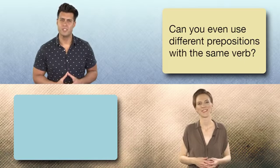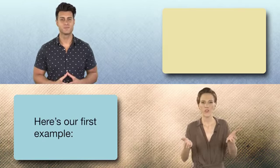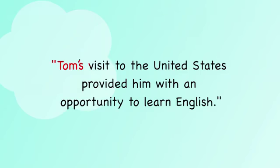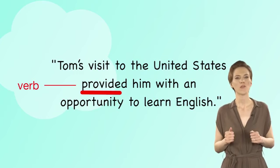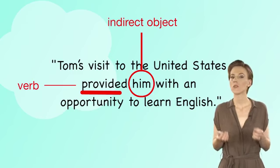Can you even use different prepositions with the same verb? Sure you can. Here's our first example: Tom's visit to the United States provided him with an opportunity to learn English. When the verb provide is followed by an indirect object — him — you need to use with.